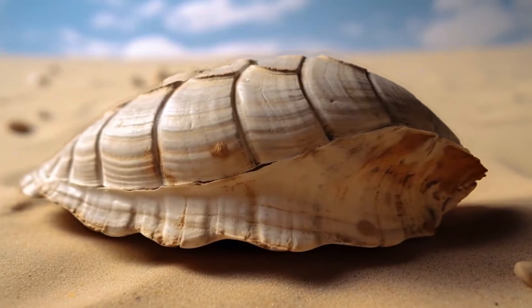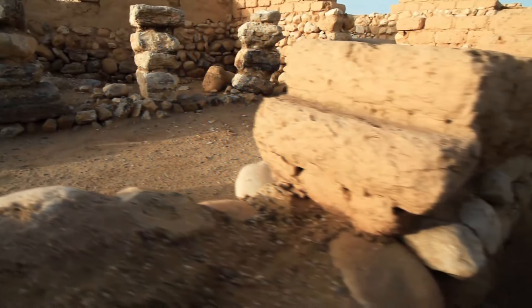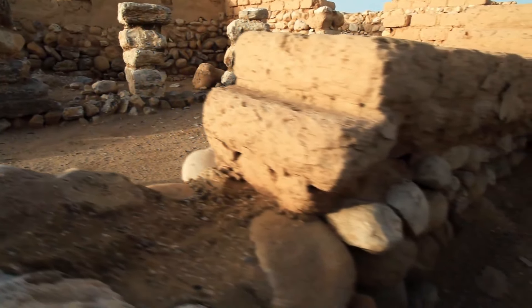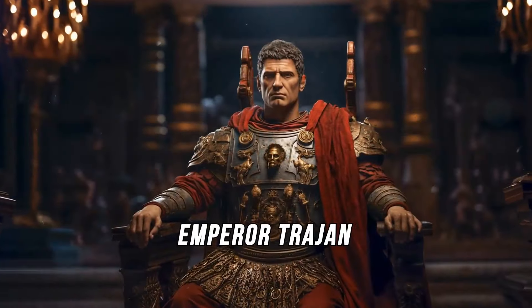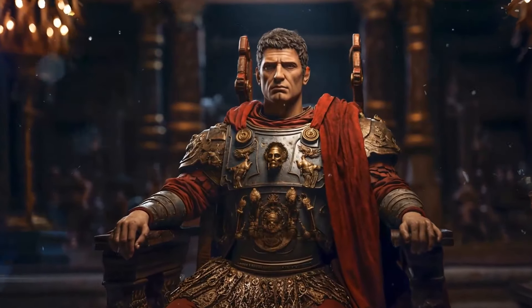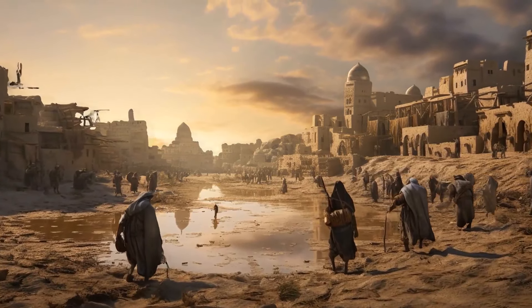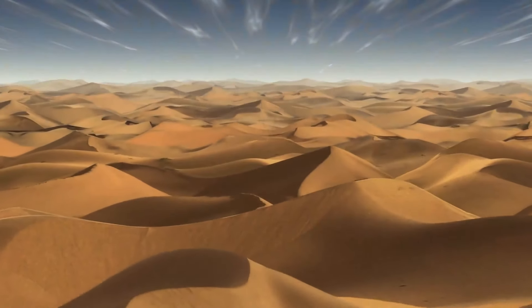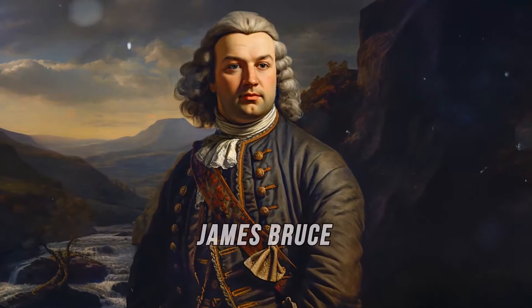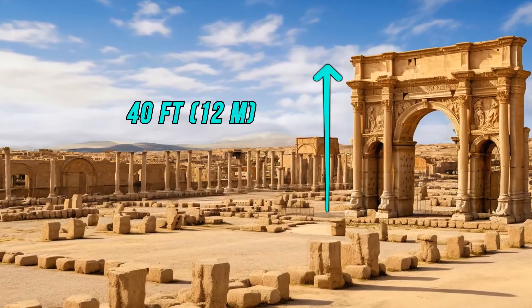British archaeologists even unearthed a turtle shell in Mali in the 1980s. For centuries, there was even an entire city hidden under the desert. Timgad was a Roman outpost constructed by Emperor Trajan around the year 100 CE. For various reasons, its residents abandoned it around the year 700, and the sands of the Sahara soon engulfed the city. It remained hidden for nearly a thousand years, until in the 1700s, a Scottish explorer started digging it out.